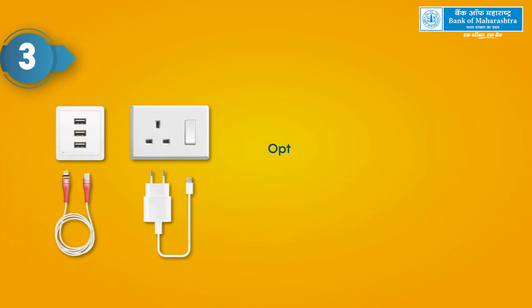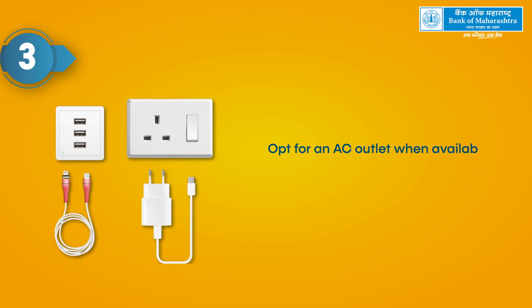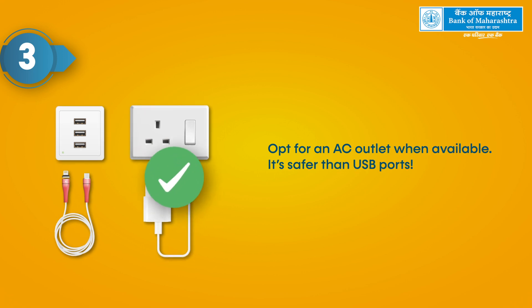3. Opt for an AC outlet when available. It's safer than USB ports.